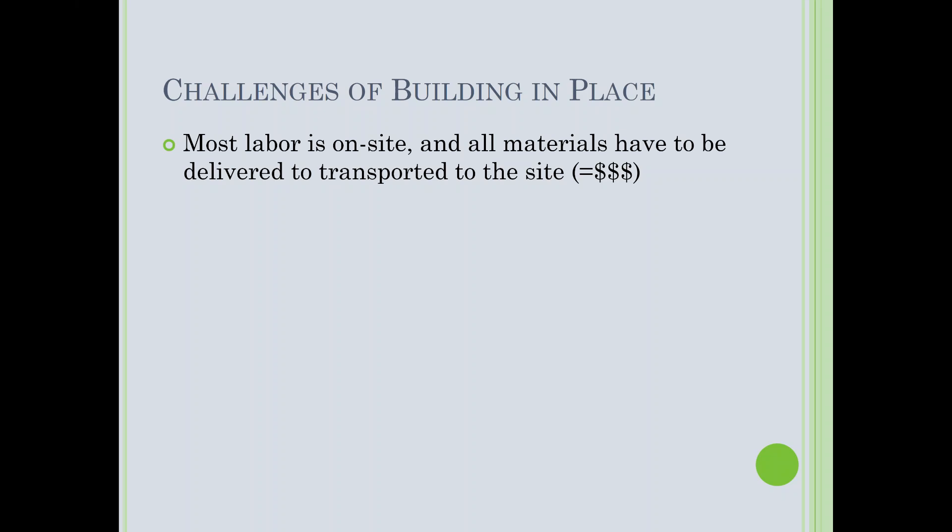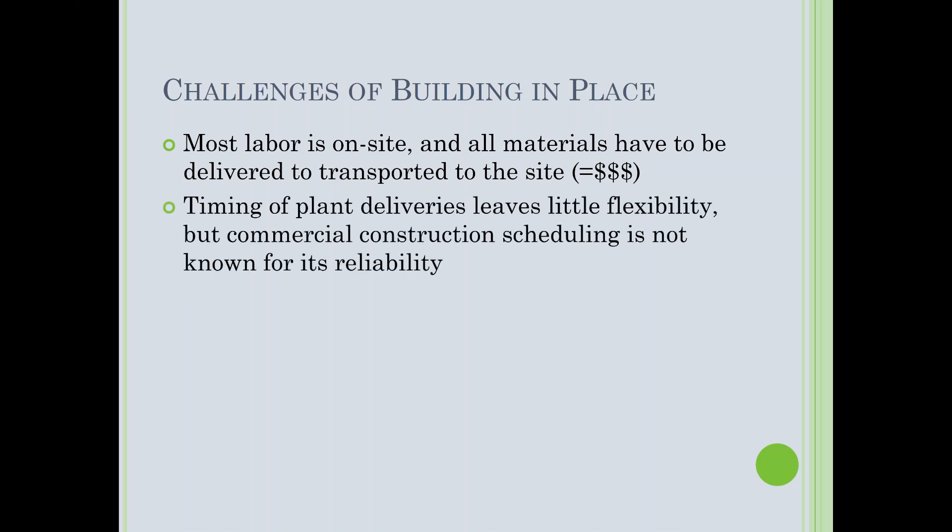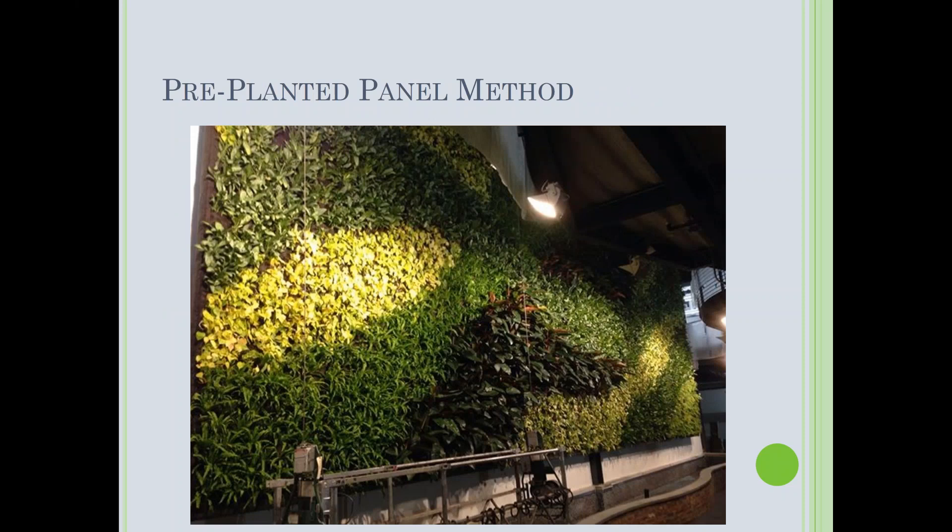Challenges of building in place: most labor was on site and all materials had to be delivered there — a lot of labor and money. Plant delivery timing left little flexibility; our tropicals came from Florida and commercial construction scheduling is unpredictable. It also meant transplant shock was worst at the worst possible time — we were usually the last subcontractor, so ribbon cuttings were often within days of completion, right when we'd see most leaf drop from transplant shock.